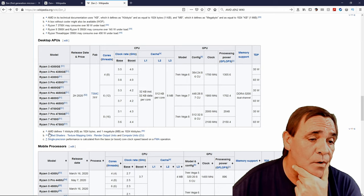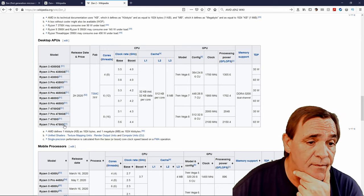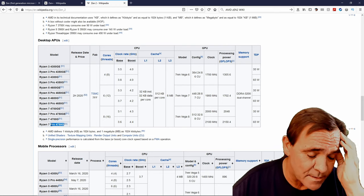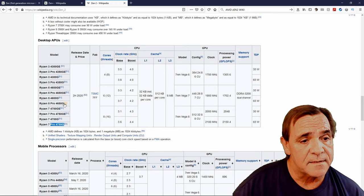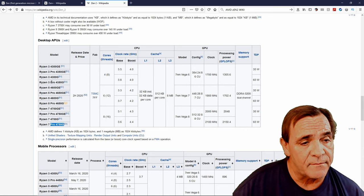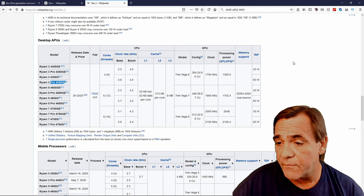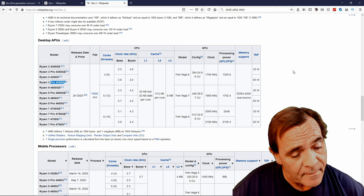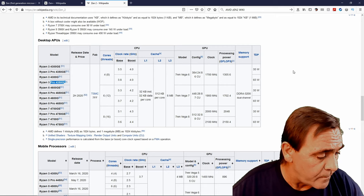The B550 only supports three APUs with integrated graphics, and they're not even released to the public — only to OEMs at this point. It's the 4650G and 4350G — those are the only desktop APUs with graphics that the B550 supports. You can't even buy one yet to use the DisplayPort or HDMI on the back, though you will be able to in a month or two.